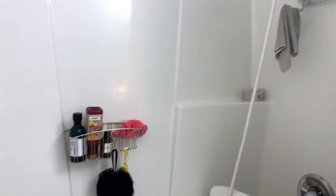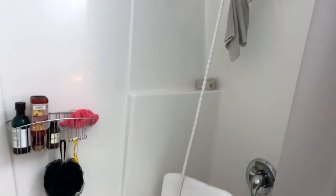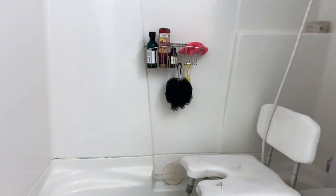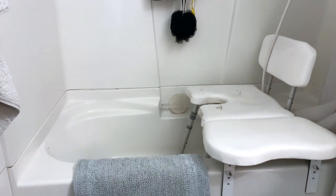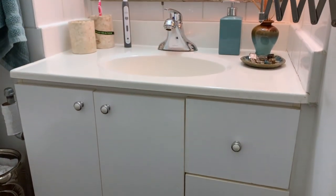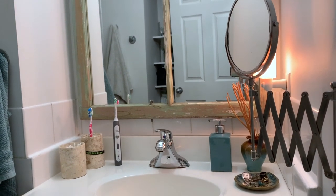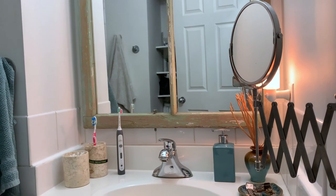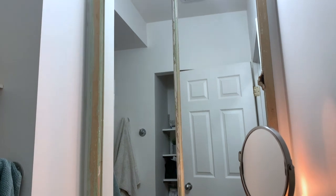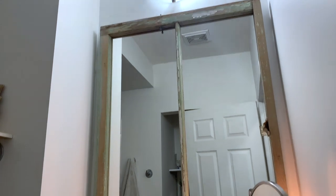Shower caddies are absolutely key — they help keep everything contained. I stick one at my level on the wall, just a couple of suction cups from the hardware store. Super accessible. Just a regular vanity top. This mirror is attached to the wall at my height so I can tilt it down and do makeup. The mirror is attached by a wire over top of the existing one that was already there.